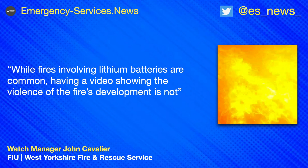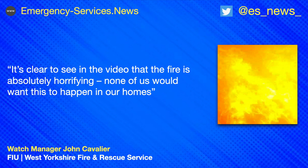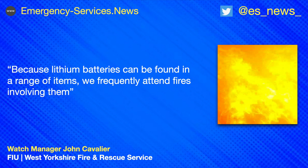Watch Manager John Cavalier, who is with the fire investigation unit, said: while fires involving lithium batteries are common, having a video showing the violence of the fire's development is not. It's clear to see in the video that the fire is absolutely horrifying. None of us would want this to happen in our homes.